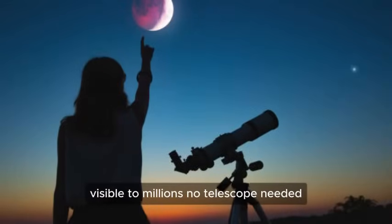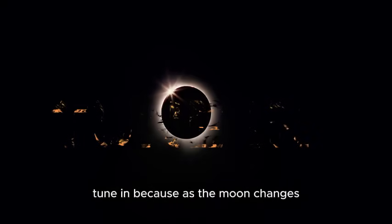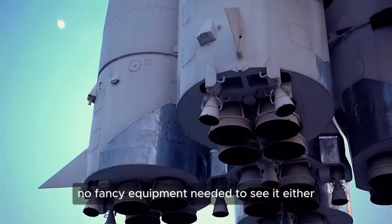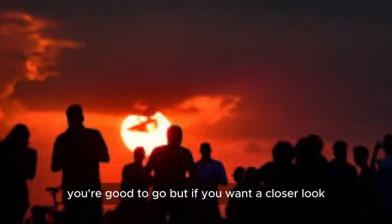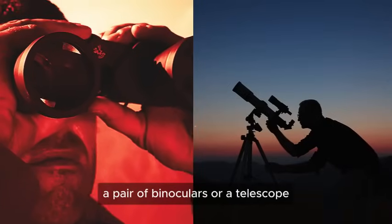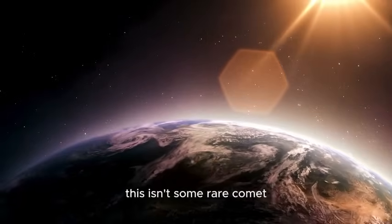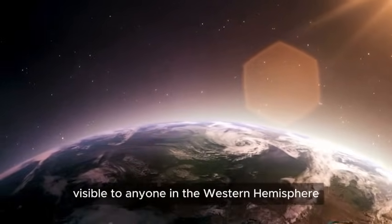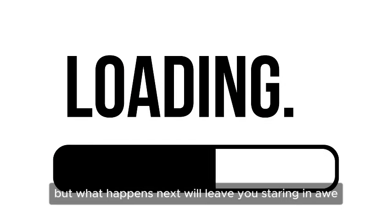No telescope needed — just your eyes to see this spooky sight. Tune in, because as the moon changes, something else might appear in the sky. No fancy equipment needed to see it either. If you've got eyes and a patch of sky, you're good to go. But if you want a closer look, a pair of binoculars or a telescope will give you an even better view. You won't have to battle a crowd to watch it. This isn't some rare comet that only the lucky few get to spot — it's a full-on celestial event, visible to anyone in the Western Hemisphere who bothers to look up.